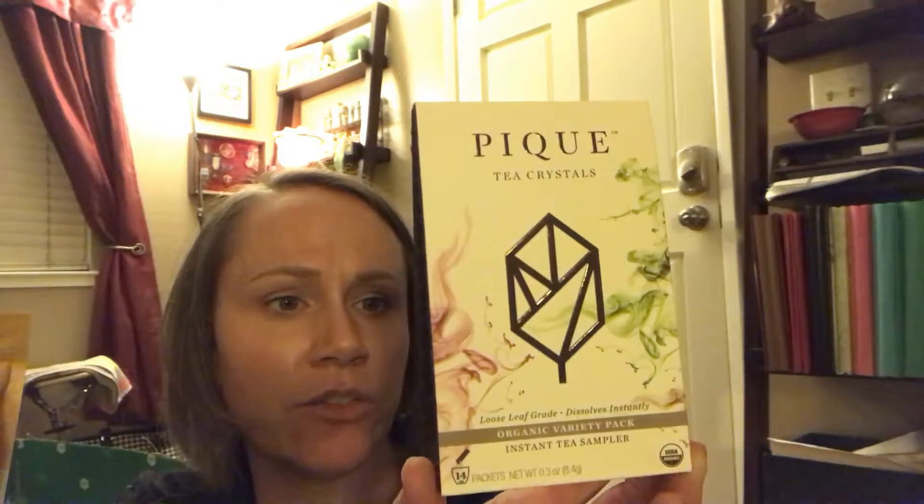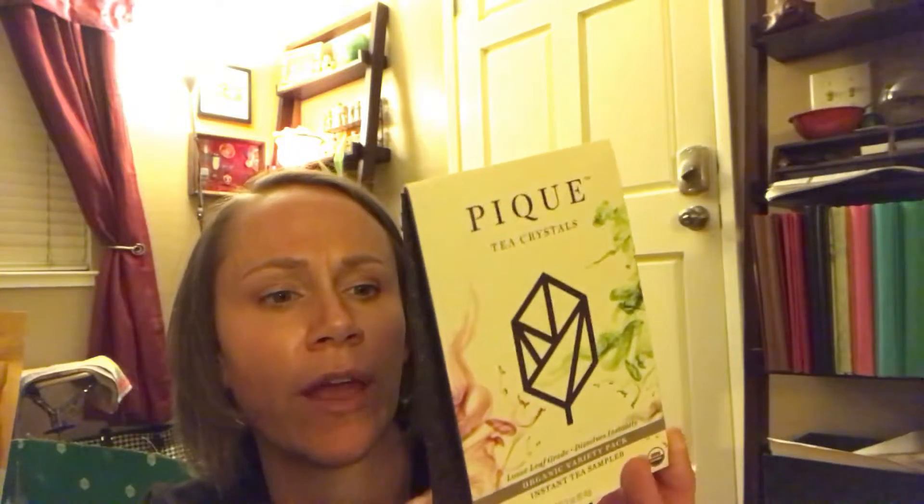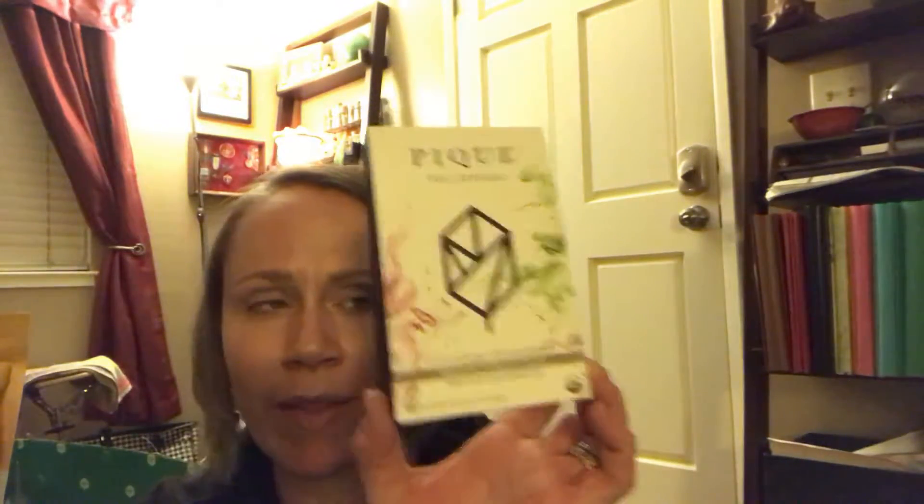Peak Tea is instant tea crystals — I've been using them lately; they sent me some samples to try. Thrive has a mix pack of Earl Grey, English Breakfast, Jasmine, Mint Sencha, and Sencha. I like that it dissolves in hot or cold water. The way these tea crystals work is that it's more antioxidant-rich than tea itself, so it's kind of like a bonus.